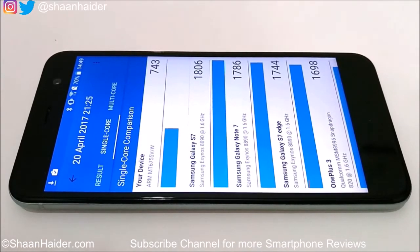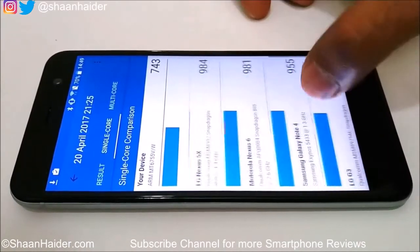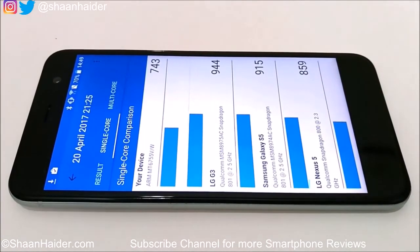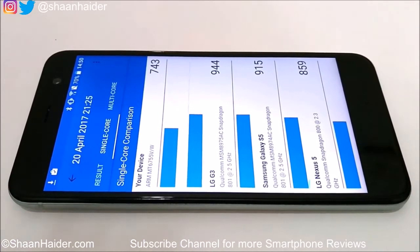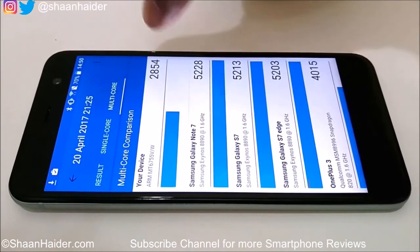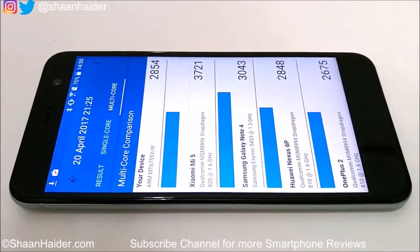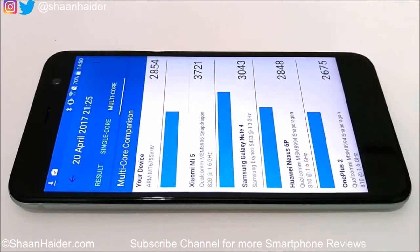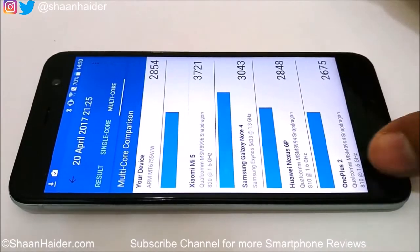In the Geekbench 4 single-core list, the Samsung Galaxy S7 scored 1,806, while the LG Nexus 5 scored 850 — the lowest in the list — and our HTC Uplay comes just after that. In multi-core, the Huawei Nexus 6P scores 2,848, which is almost identical to HTC Uplay's 2,854, so you can expect similar performance to the Nexus 6P.